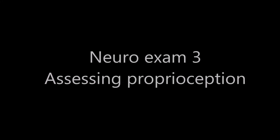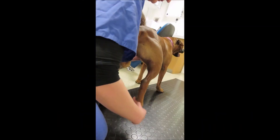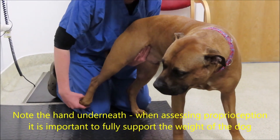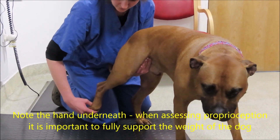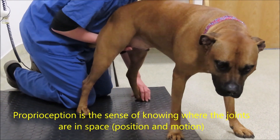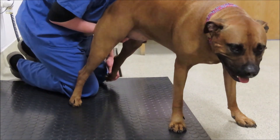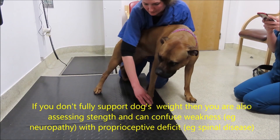The next part of the neurological examination is assessing proprioception — that is, whether or not the animal is aware of where its feet are in space, both motion and position. The three most common tests we use are the knuckled over paw, hopping, and hemi-walking. We are also assessing joint position when the animal is normally walking around during the gait examination.